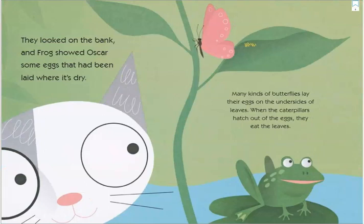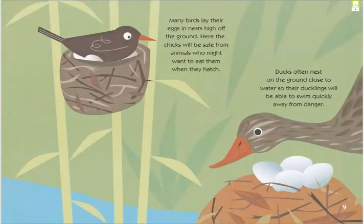They looked down the bank and Frog showed Oscar some eggs that had been laid where it's dry. Many kinds of butterflies lay their eggs on the undersides of leaves. When the caterpillars hatch out of the eggs, they eat the leaves. Many birds lay their eggs in nests high off the ground — here the chicks will be safe from animals who might want to eat them. Ducks often nest on the ground close to water so their ducklings will be able to swim quickly away from danger.